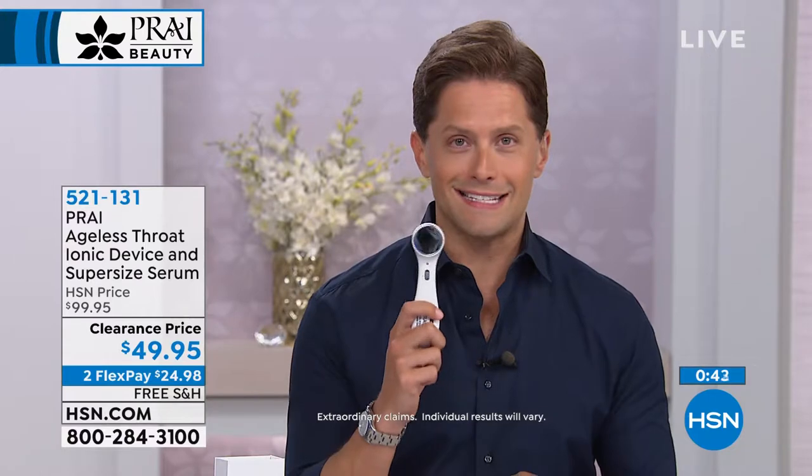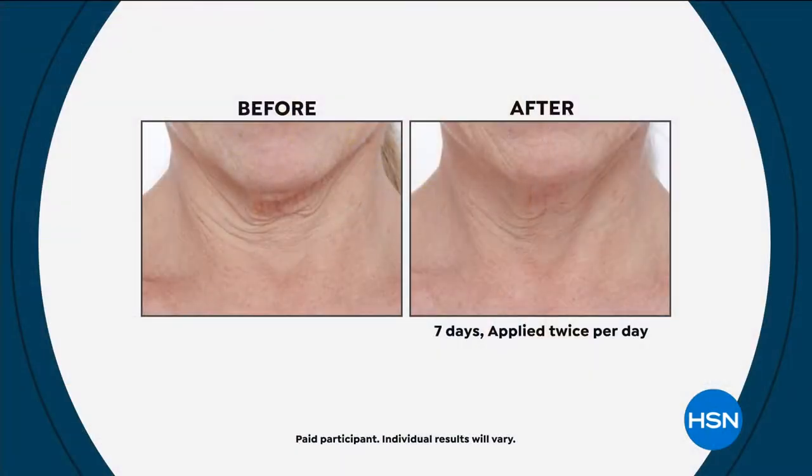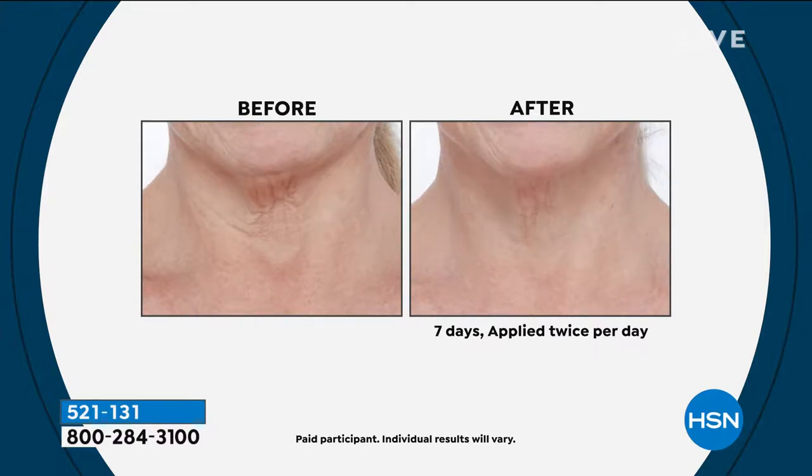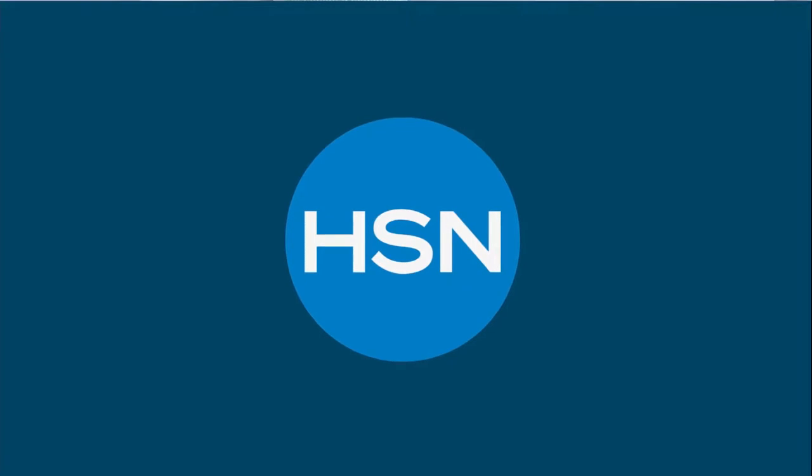It's 50% off the tool and the double-size serum is included. If you've thought about it, this is the best value it's ever been. Even though it's 50% off, you still get a 30-day unconditional no-questions-asked money-back guarantee. If you don't see results or you're not thrilled with the tool, you'll get a full refund.